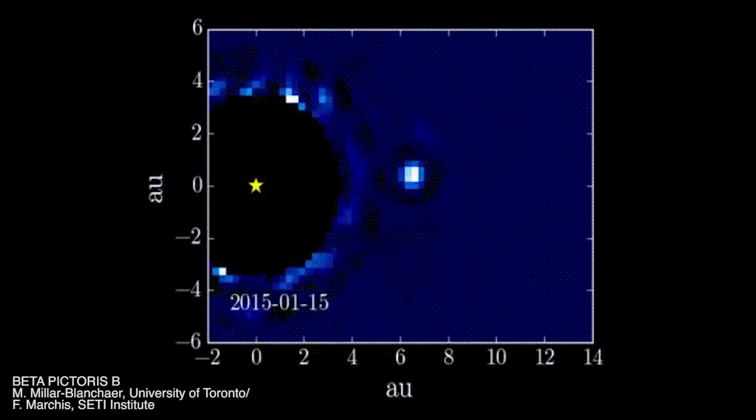The next video of pixels in space that is amazing to check out is a video of the planet Beta Pictoris B. This video was shot over a couple of years, and while it may look like you're watching someone play Pong in slow motion, you're actually seeing a planet 10 times more massive than Jupiter flying around a dusty solar system 63 light years away, as seen by a Gemini South Telescope in Chile.